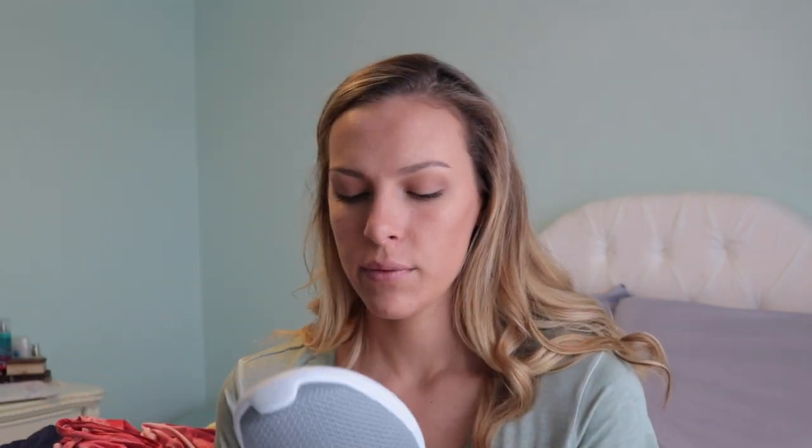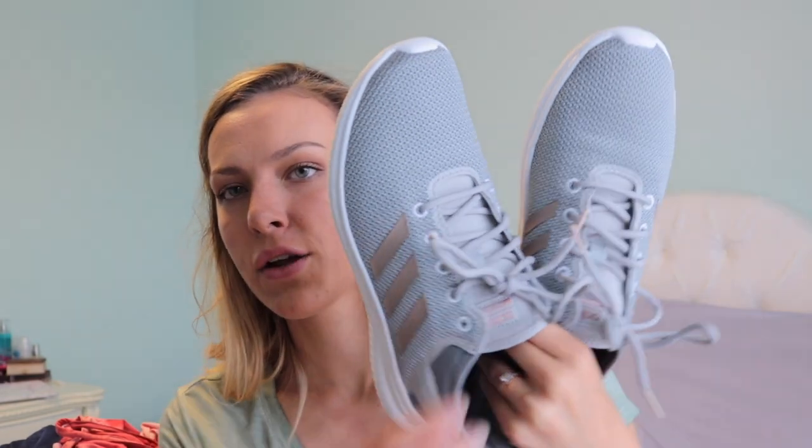We're gonna start with these really cute shoes. I got them from TJ Maxx but they're Adidas brand — it just says Cloudfoam. I want to say they retailed for like $80 and I got them for $39. They're gray and then they have like a rose gold metallic accent on like the aglet and then the stripes.